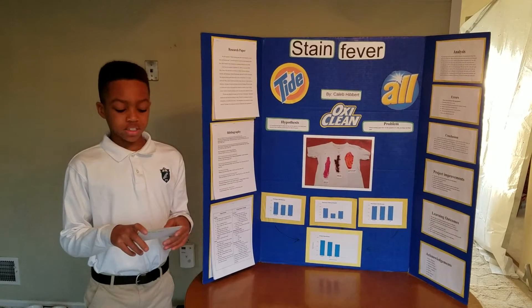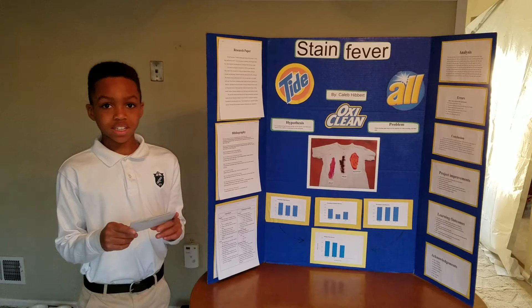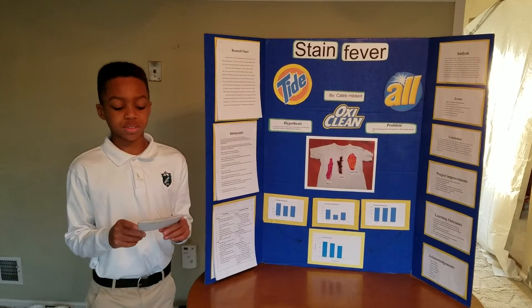Experiment. Nine T-shirts, each with a single stain: three T-shirts with a jelly stain, three T-shirts with a mud stain, and three T-shirts with a ketchup stain.